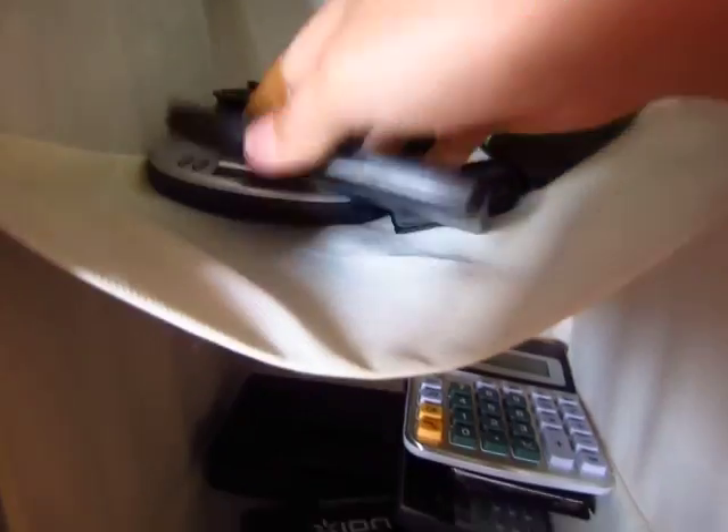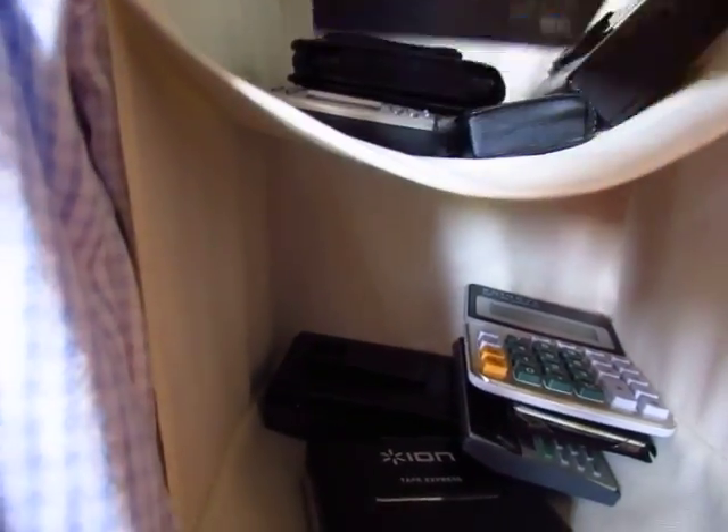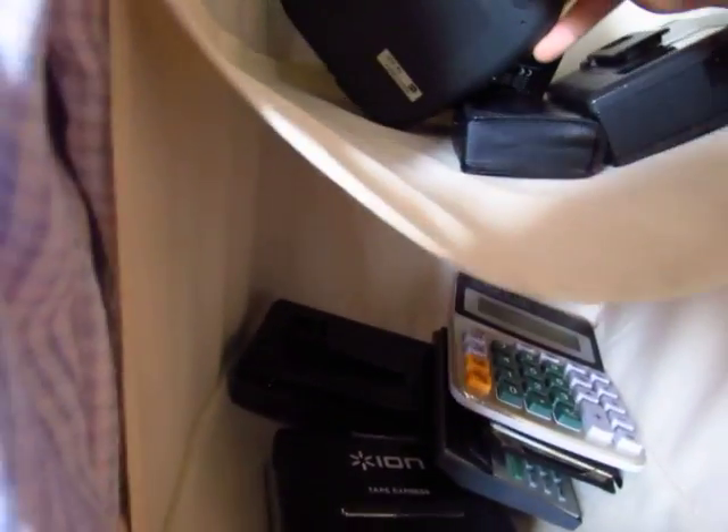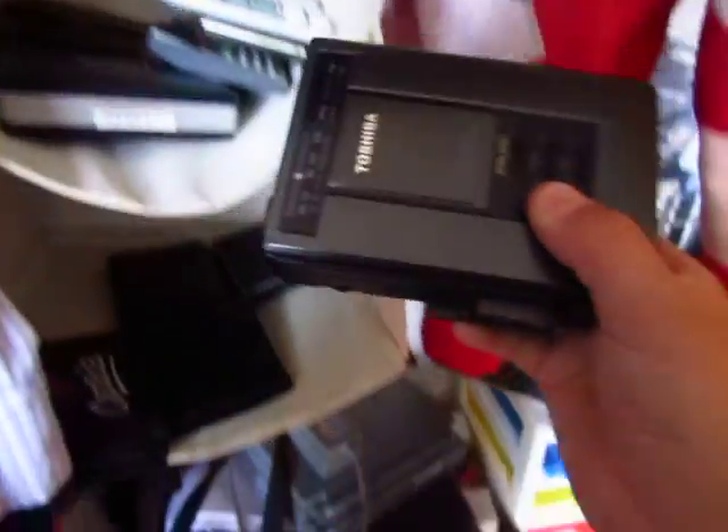Here we have a Casio Databank DC2130 — works perfectly fine. Here we have a Palm Pilot M125, works. Panasonic SL-S361C CD Walkman. Here is my good working Walkman, a Toshiba one. And here we have my Radio Shack Micro 27 and last but not least is this GE Walkman that is not working.